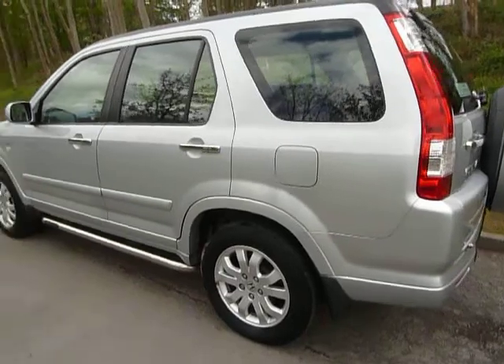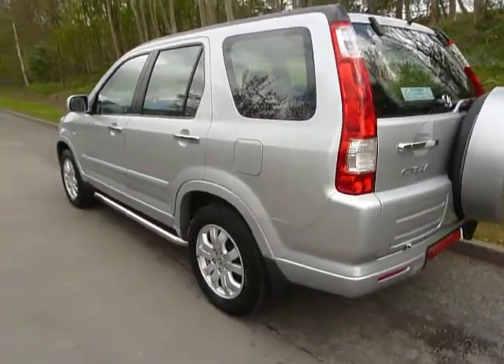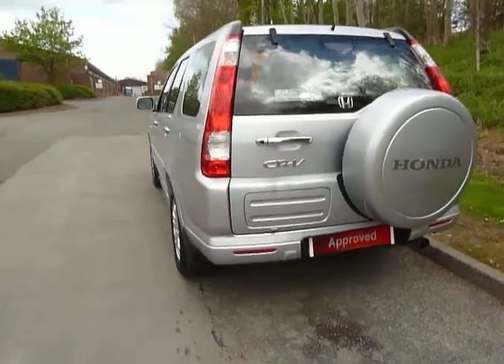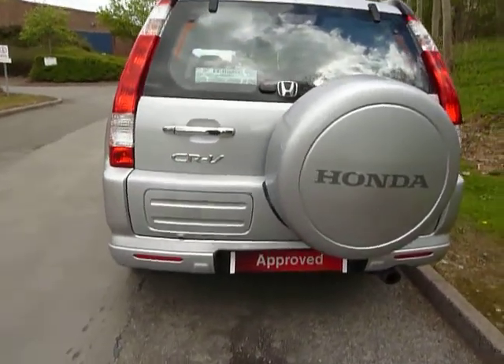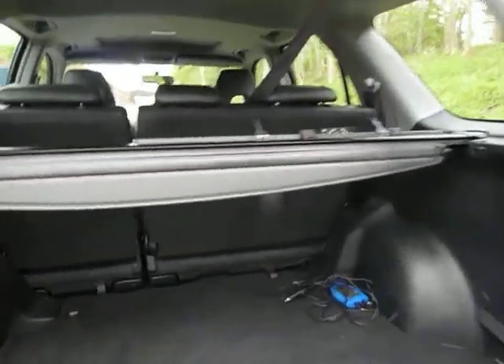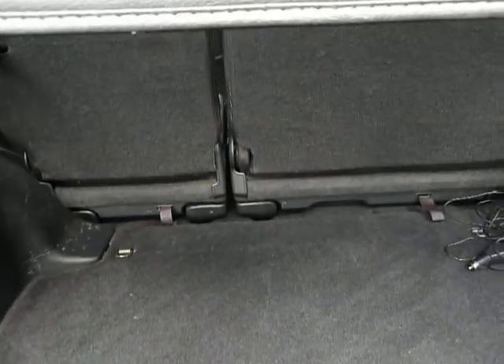As you can see, it's in absolutely stunning condition. Now you can probably see the parking sensors there, located just at the bottom. I'll show you the boot space as well with the CR-V — as you can see, you've got an absolutely huge boot.